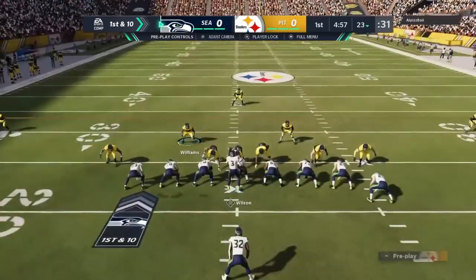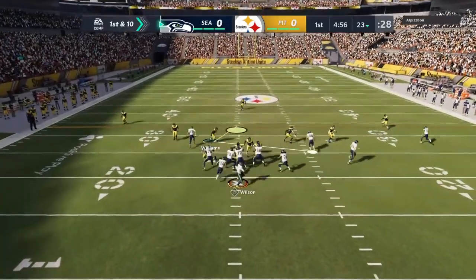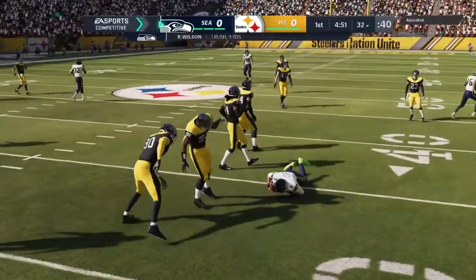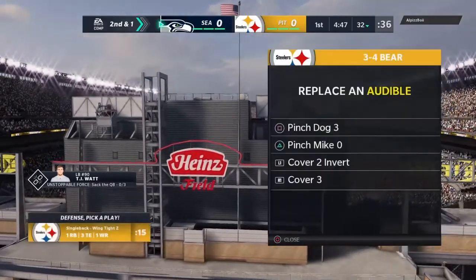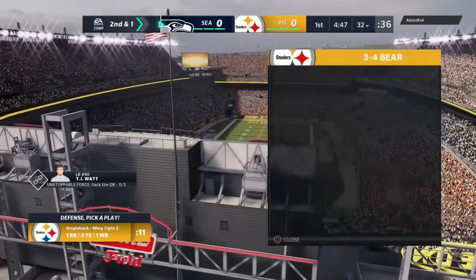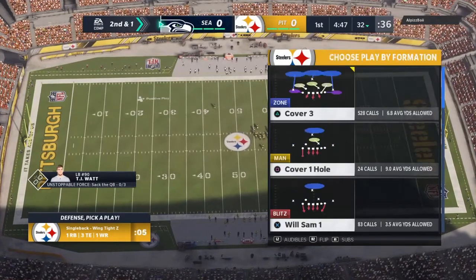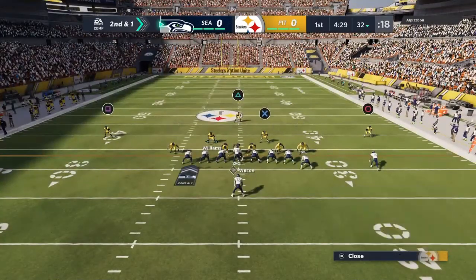The Seahawks are coming out with a jumbo package to start the drive. There's Wilson, flushed out right, and now he's going to use his legs. He'll wind up getting nine after tucking it and running, leaving second and a yard. I don't think this is the last time we'll see that in this game. This guy has mobility and they want to use his legs — designed runs as well as scrambles. They'll employ the jumbo set now on second and one.